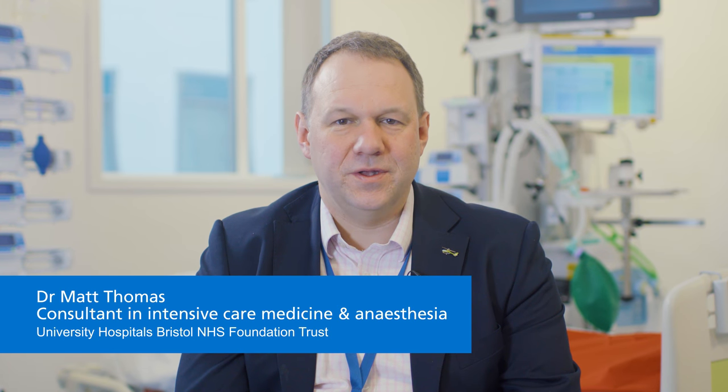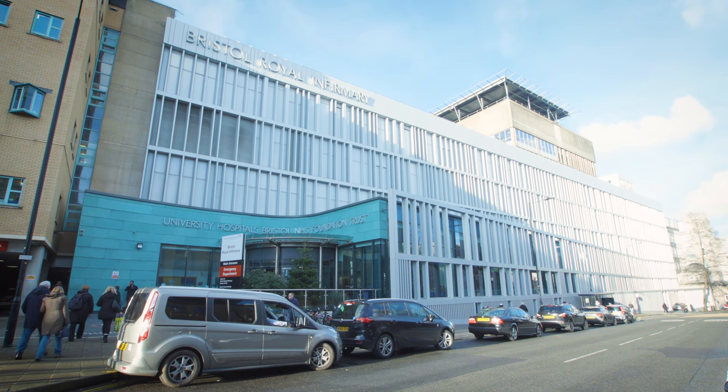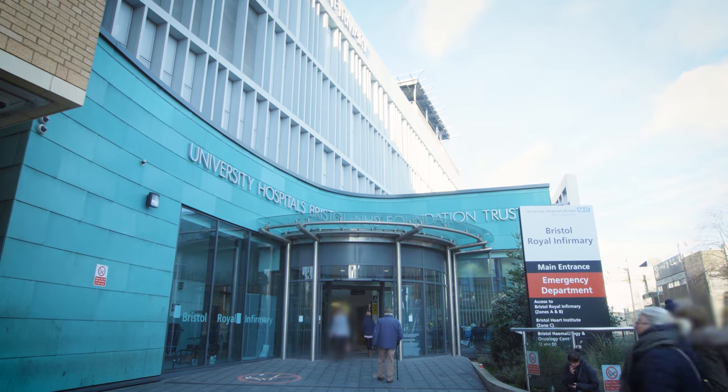Hello and welcome to the Intensive Care Unit at University Hospitals Bristol. I'm Dr Matt Thomas, one of the doctors on the unit. This film is aimed at patients and their relatives who have been told they will be admitted to the Intensive Care Unit or High Dependency Unit after having an operation within our Trust. We also think it will be a benefit to patients and their families who have recently been admitted to the unit.